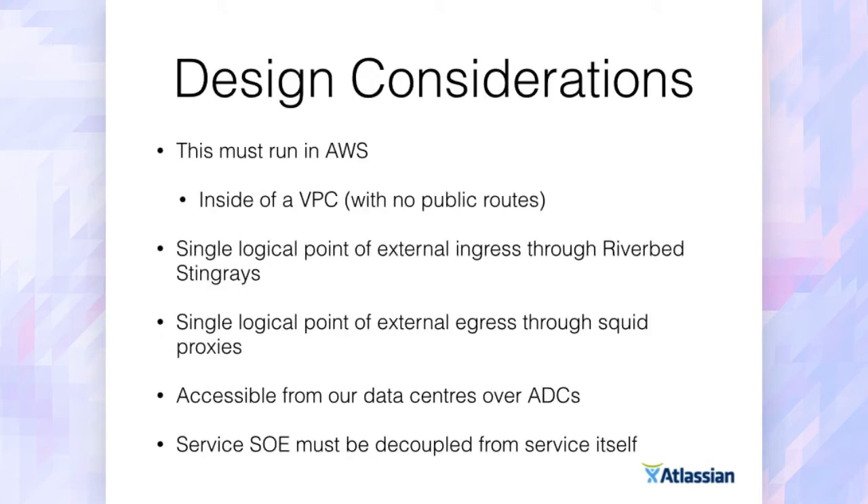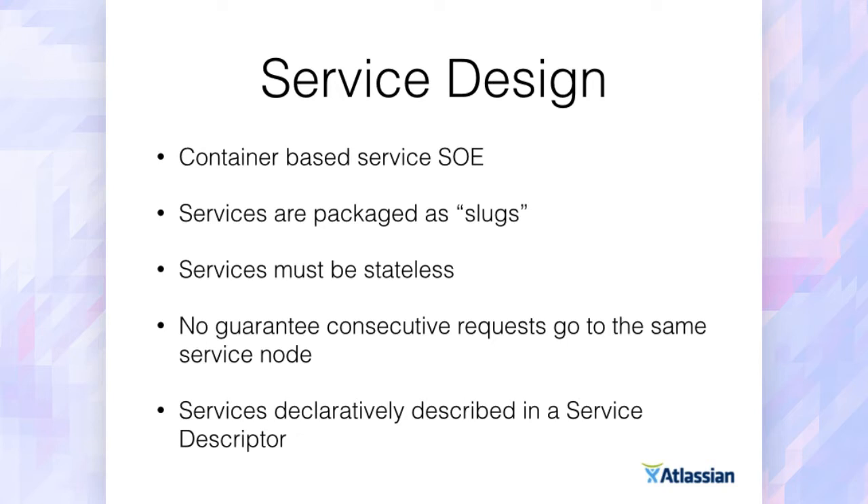Some considerations we had for building this: it had to run in AWS, and not only in AWS but inside a VPC with no public routes. We needed a single point of entry through our edge — we use a cluster of Riverbed Stingrays as our common edge — as well as a single point of egress through a cluster of Squid proxies. This needed to be accessible from our data centers over the Amazon Direct Connect link into our VPCs. The standard operating environment for our services also needed to be decoupled from the service itself, so we don't have 10 different minor versions of the JVM running in production — we wanted the operational team to control that surface area rather than service developers. So we containerize our services and our SOE using Docker.